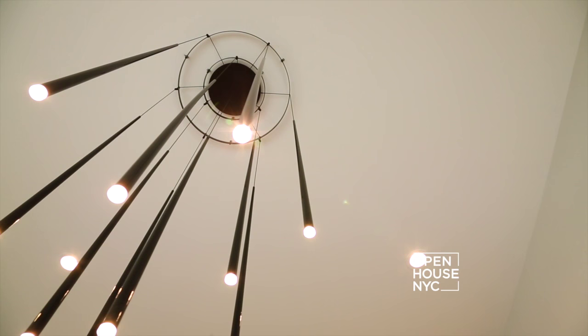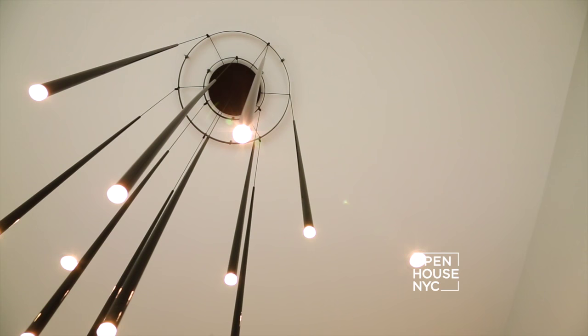We've enjoyed sharing this home with you in the Hamptons. We hope you've seen how minimalist design can create efficiently beautiful interiors that are as comfortable as they are stylish. Thank you.